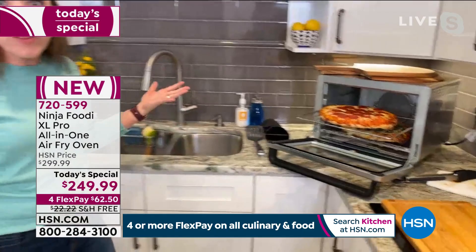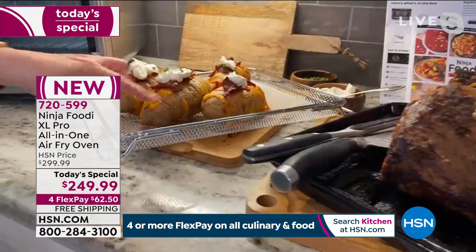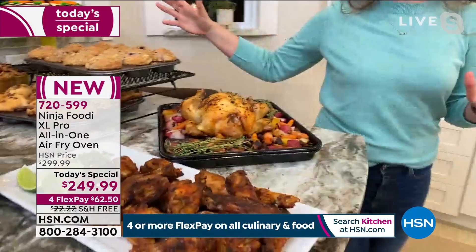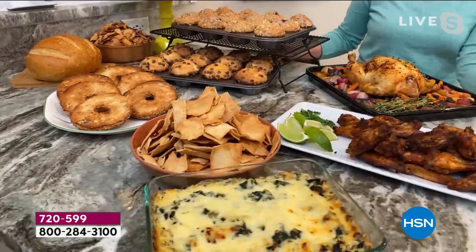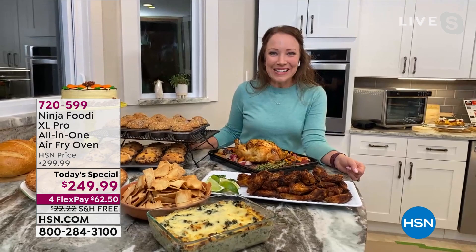We did it all on our countertop in less time than it would take to call and order pizza. Let me show you everything we did today: prime rib with baked potatoes at the same time using two different pans, the air fry basket for the potatoes — nice, golden, and crispy on the outside — salmon, a whole chicken. It's truly ten functions: whole roast, air roast, air fry, bake, dehydrate, pizza, and toast. Everything from breakfast, lunch, and dinner to snacks to game days, movie nights, and holidays.